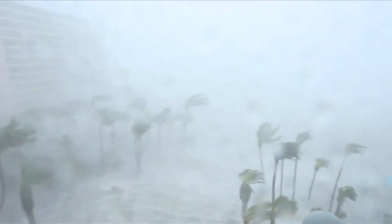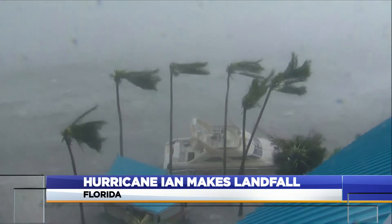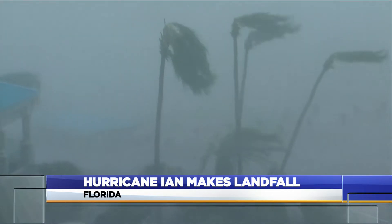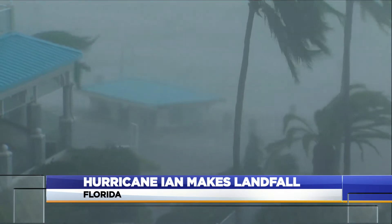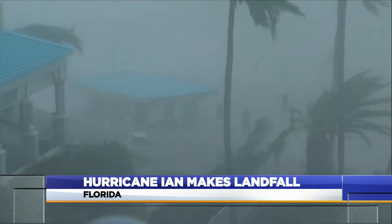Hurricane Ian tearing through Florida, making landfall on the southwest coast as a Category 4 storm. Winds clocking in over 150 miles per hour, lashing the coast. ABC's Ginger Zee in Fort Myers as the storm comes ashore: "Our ears are popping. We are in the eye wall of Hurricane Ian. The winds have now come on shore. That little house at the end of the dock is about to go. That water — so powerful."